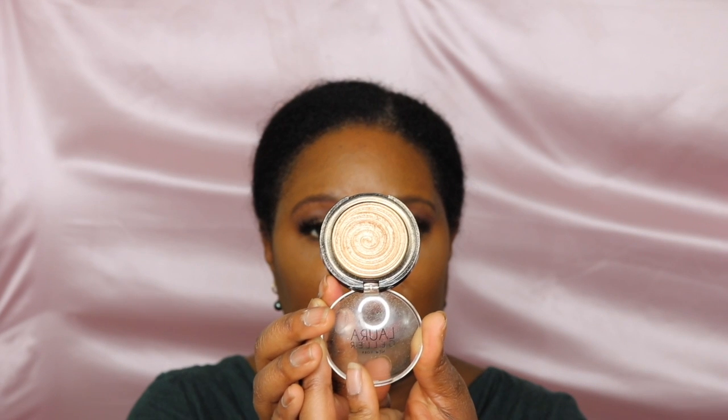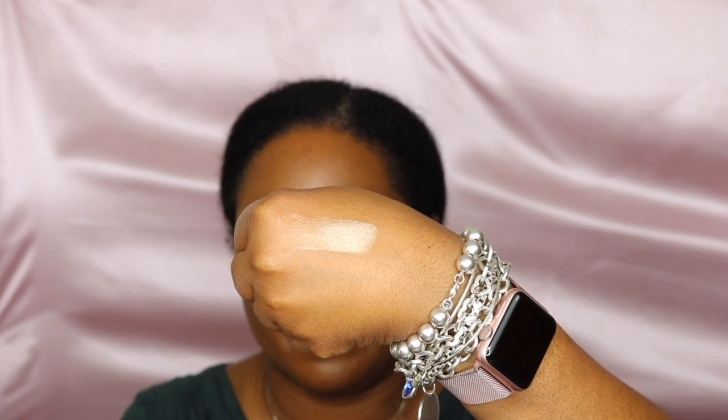My next recommendation is highlighters. I have two that I think will be perfect for all my Bellas this holiday season. The first is a higher-end option: the Laura Geller Gilded Honey Highlighter. Look at that — isn't it stunning? I'm swatching it on the back of my hand. The Laura Geller retails at Ulta Beauty for about $26.99.